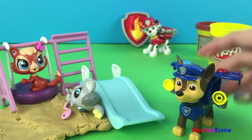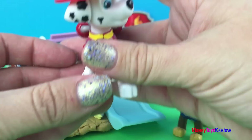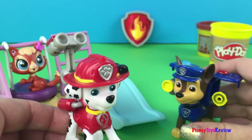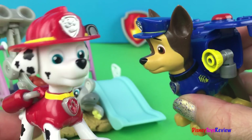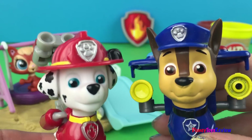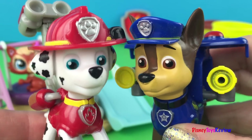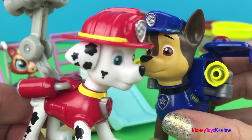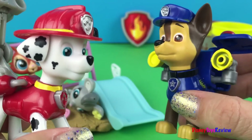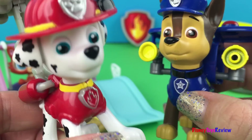Marshall! I heard someone call my name! What's the problem? We've got a situation back there. What situation? Look — the slide broke! We're going to have to help! What's the plan? Well, how about you go and use your web to wrap it around and pick it back up off of the little mouse. That's a good plan.